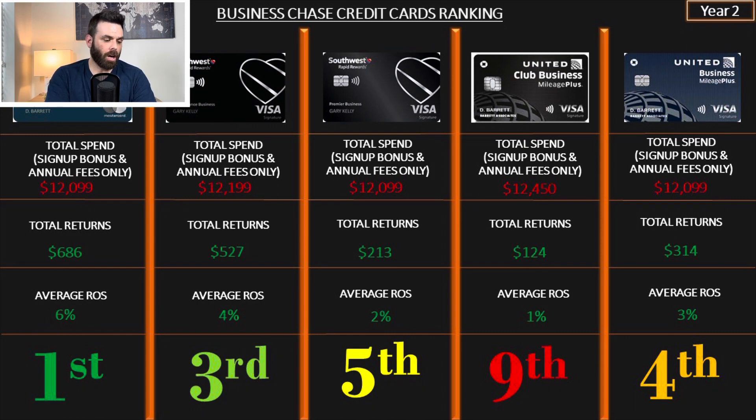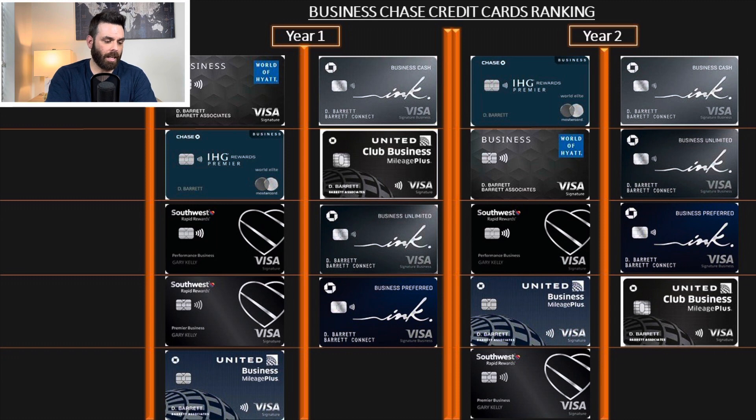Seeing them side by side for year one and year two, some things change but the top three just swap with each other. Hyatt is incredible — first in year one, second in year two — and IHG goes from second to first in year two. The most solid, stable card is the Southwest Performance, with only minor differences after that.